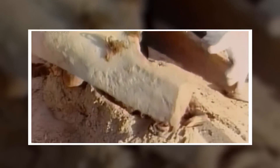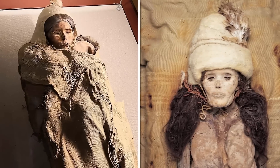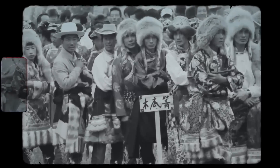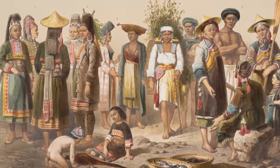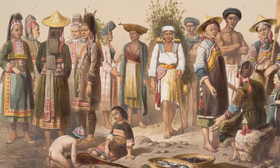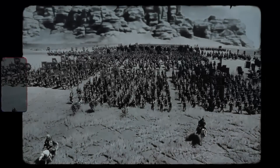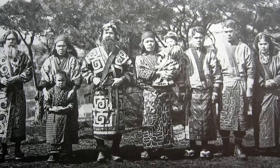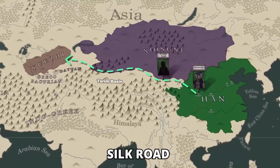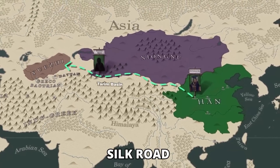The Tarim Basin has been of great archaeological interest due to the discovery of well-preserved mummies known as the Tarim mummies or the Xinjiang mummies. These ancient human remains, some dating back over 4,000 years, have provided valuable insights into the diverse cultures that once thrived in the region. The mummies are believed to belong to various ethnic groups, indicating the historical cultural richness and interactions in the area, with influences from Chinese, Persian, and Central Asian civilizations.